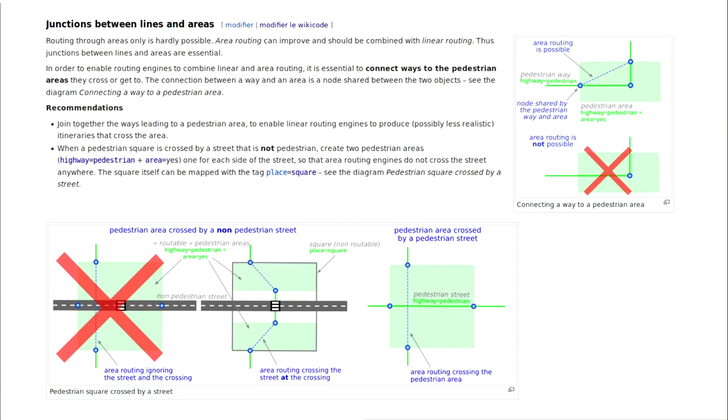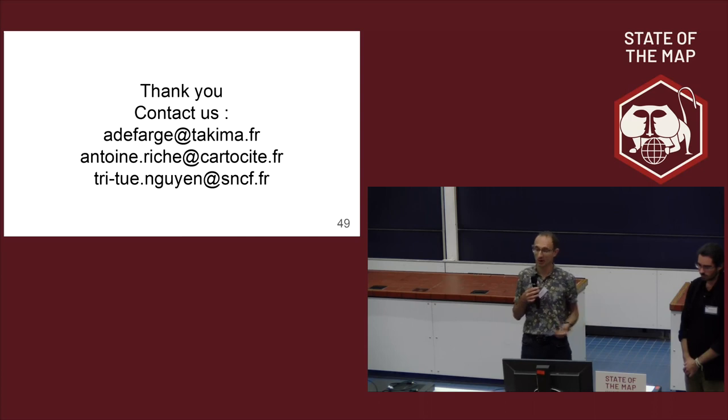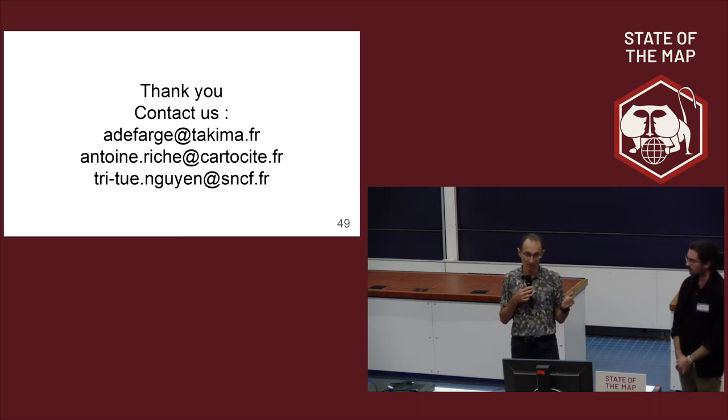The diagrams are available in SVG if you want to translate them. SNCF Transilien is still working on extending this router for different profiles — people with disabilities or those carrying large luggage. And to improve guiding instructions, there is a follow-up project by Frederic about identifying landmarks in the OpenStreetMap data to give better indications to pedestrians.